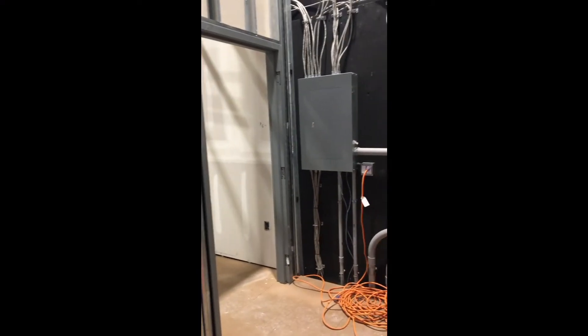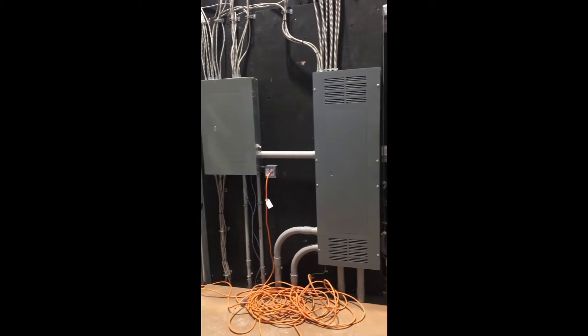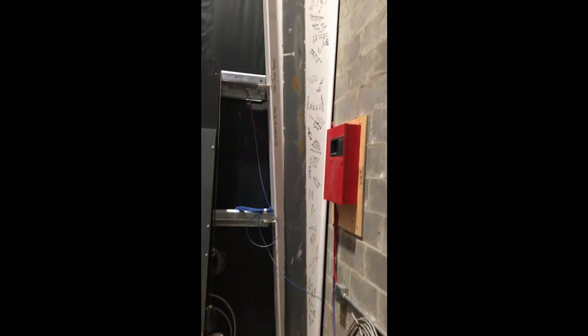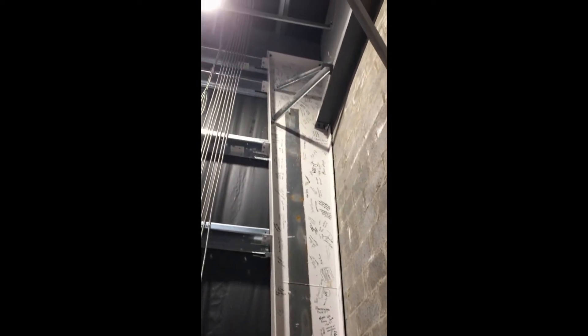This is the back room behind the stage with all the electrical stuff. Many of you will remember that you participated in signing this beam that is still exposed here in that back room.